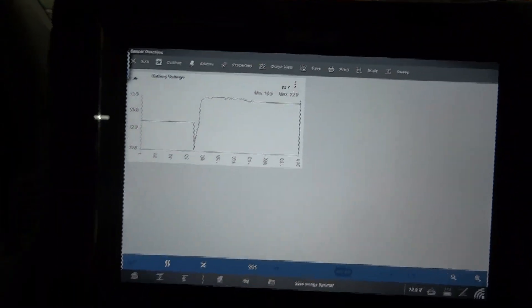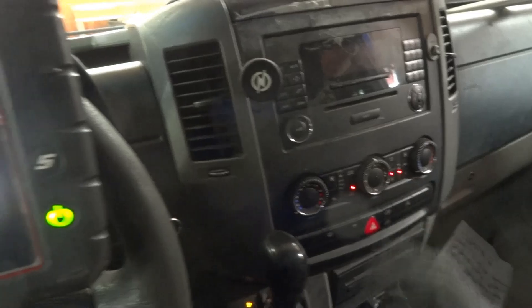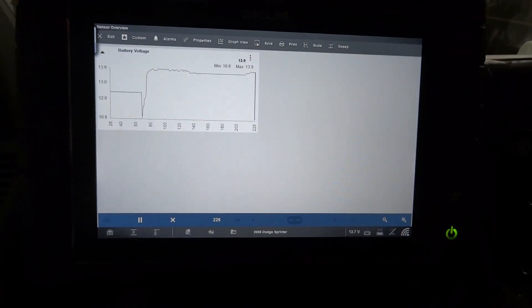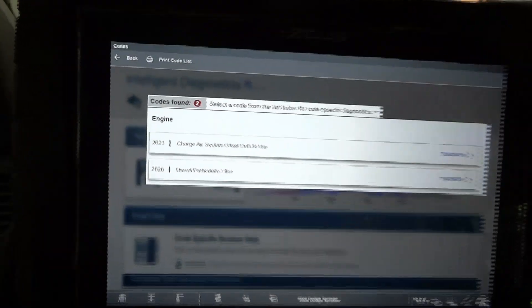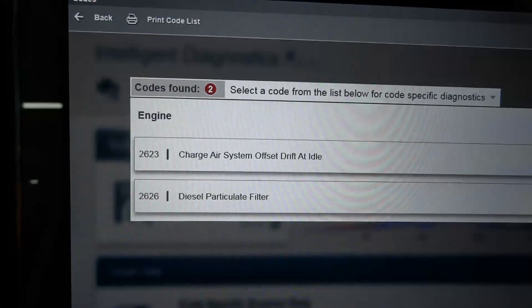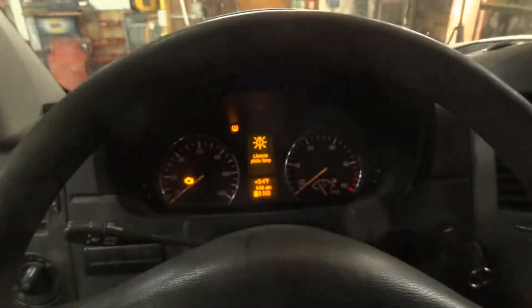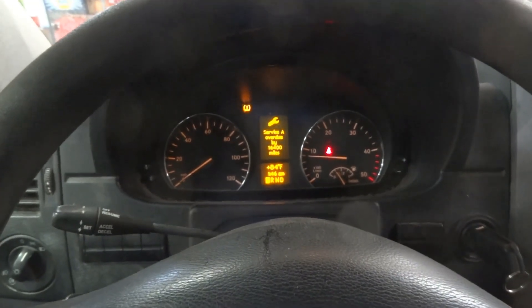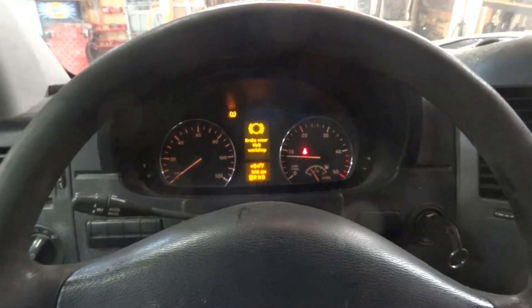The charging system on this Sprinter van is fixed. This vehicle needed an alternator. The check engine light may come back on because of that DPF trouble code and the charge air system offset drift at idle trouble code. But this charging system issue is fixed. I'm going to turn off the engine so we can wrap up this video.